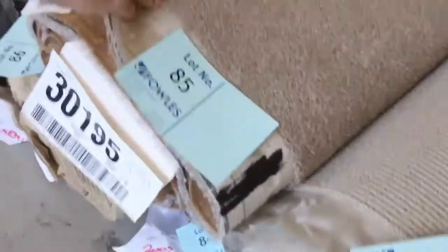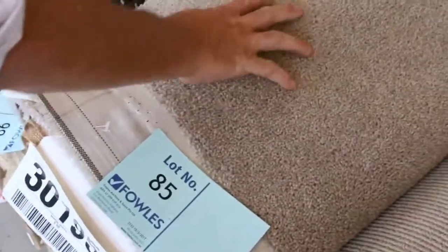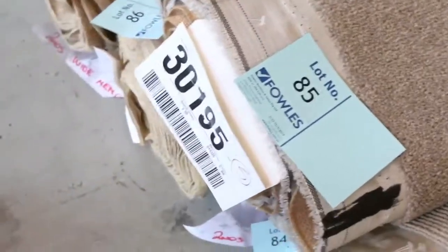And then we get into the cut-pile carpets, like this one here, lot number 85. Nice quality wool carpet there, 5.6 metres. Looks like there's another one to go with it there. And it'll probably sell for around about the $30 a metre mark.